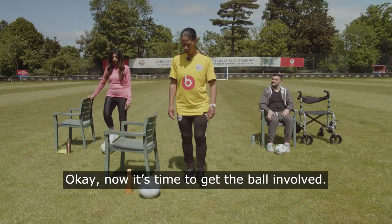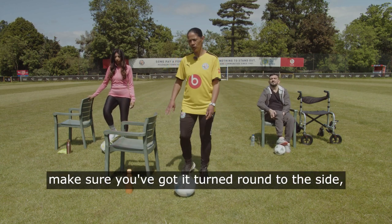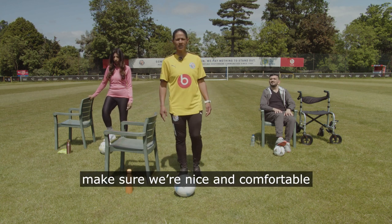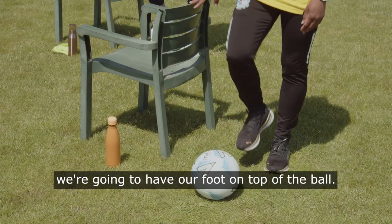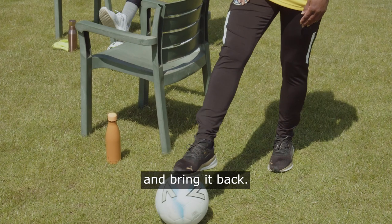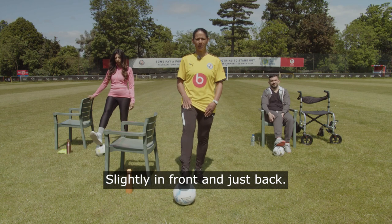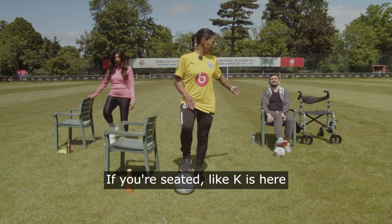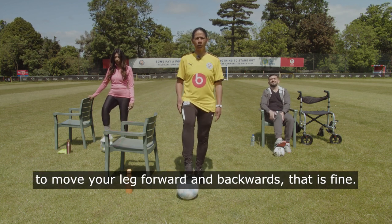Now it's time to get the ball involved. If you're using your chair for stability, make sure it's turned to the side so you can use your hand on it. If you're sitting in the chair, make sure you're comfortable with your back nice and upright. Our first exercise: place your foot on top of the ball, roll it slightly in front of you and bring it back. Using the sole of your foot, slightly in front and just back. If you're seated and need to use your hand to move your leg forward and backwards, that is fine.